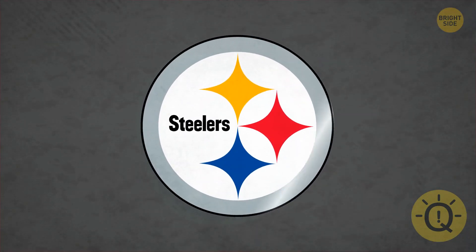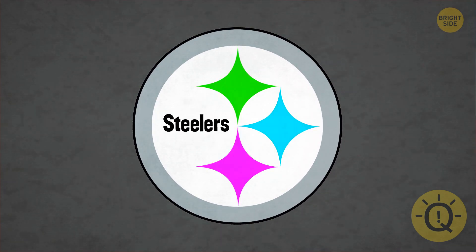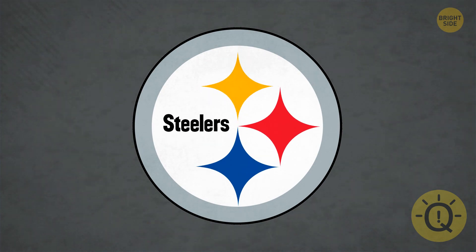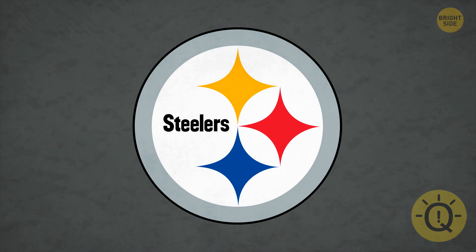The colors of these diamonds in the Pittsburgh Steelers logo aren't random. They're a very smart message. Each one represents a material used to make steel. Yellow for coal, orange for iron ore, and blue for steel scrap.